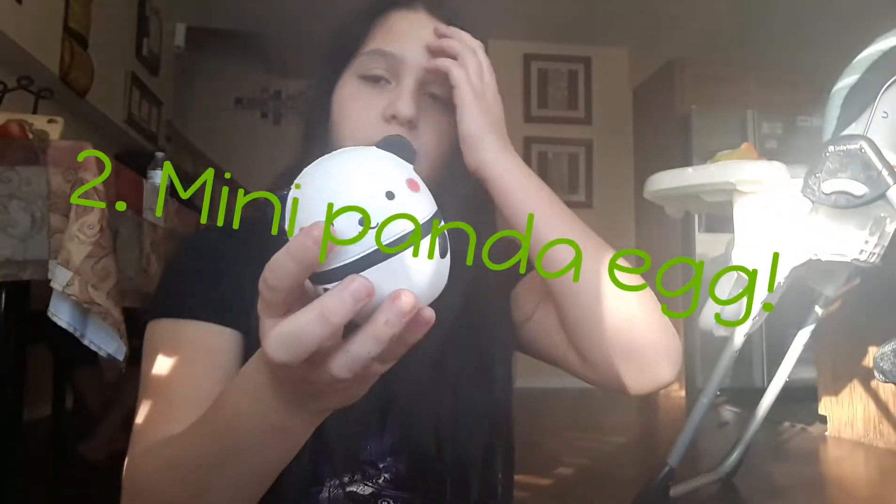Next I have this really cute panda egg. I really like it. This is like my first squishy — well, it wasn't my first squishy, it was like my first squishy to make me want to have a squishy collection.